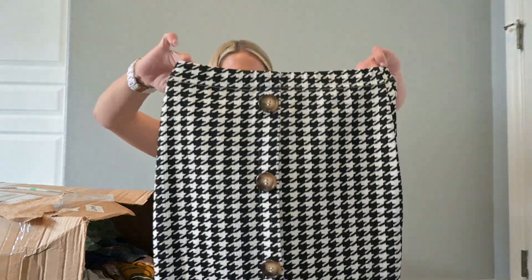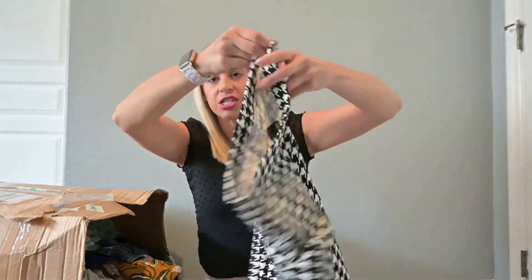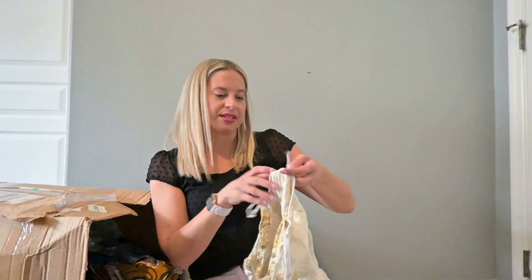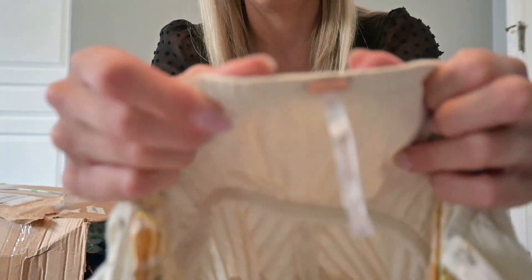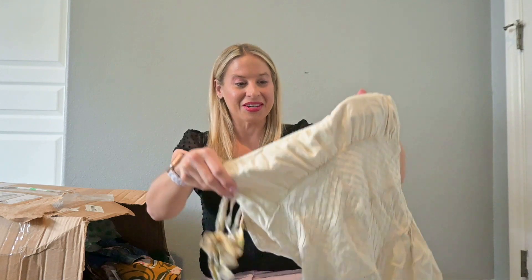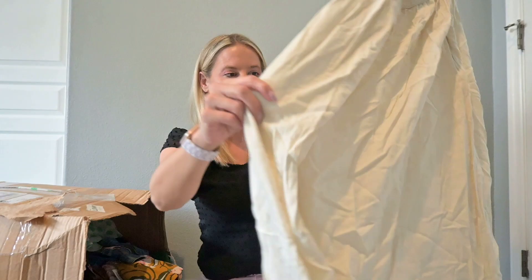This is Shan. My Plato's Closet does take Shan, so I'm hoping they will take that one. This is Free People — it has that gold tag on it. This box so far is definitely better than my last one. If you watched my last video, I basically got a whole bunch of Shein — there was like nothing that was good. This is why I like to get more than one box.